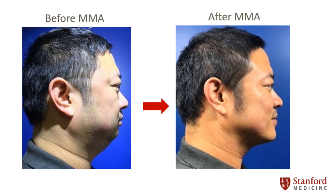Maxillomandibular advancement is more commonly known as double jaw surgery. It is the main form of skeletal surgery for treatment of obstructive sleep apnea, first pioneered by Drs. Riley and Powell at Stanford Hospital in the late 1980s. Today, this surgery is performed routinely with success rates nearing 90%.